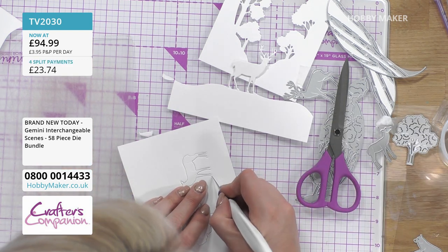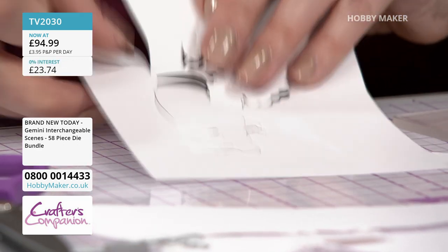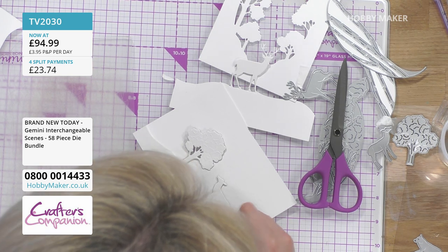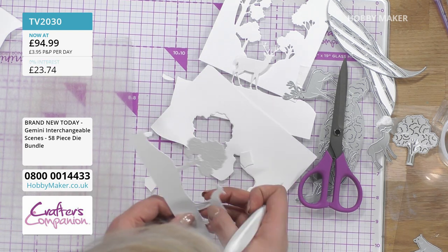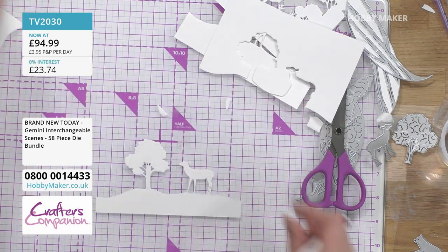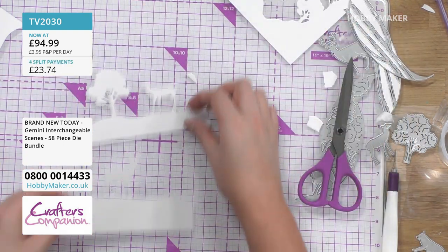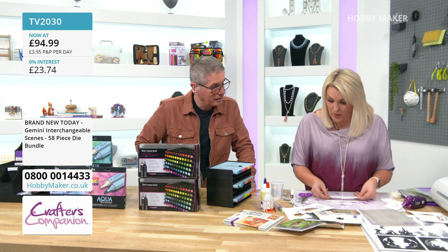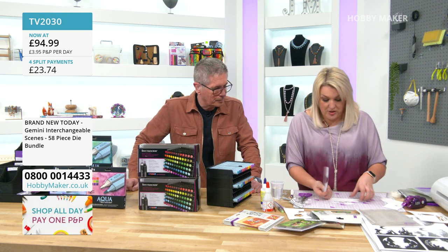No two scenes need ever be the same — you can put the deer in a different position in the next card, move the tree around a little bit. You're in control, always telling a slightly different story. The tree's connected and then you can do the same with the doe — disconnect her feet in the bottom, take her along, and all of that comes out. You've got all these different sets and this is how you build them up to tell scenes in different ways. The next thing is colouring all of these, which is where the lovely pens come in.